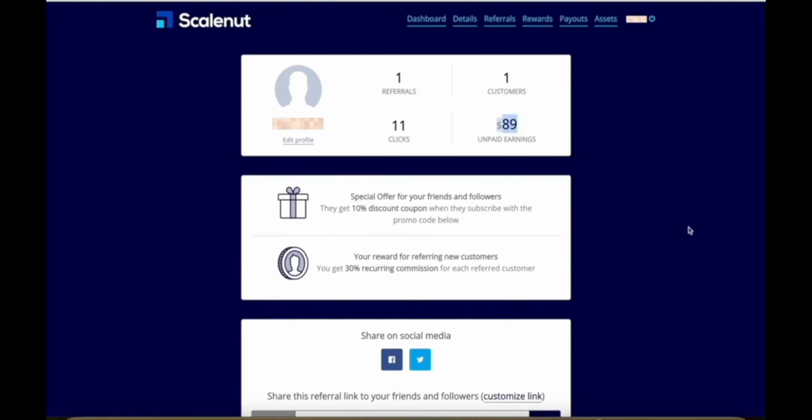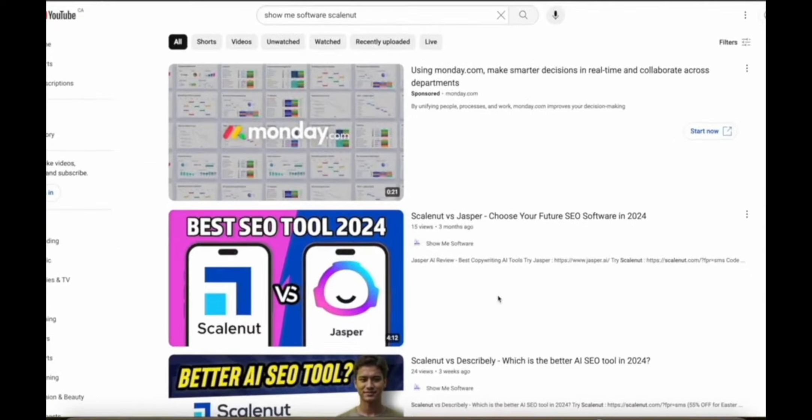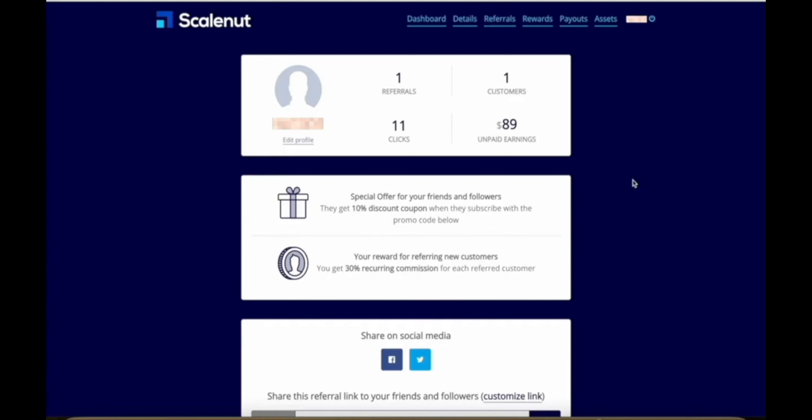$89 might not sound like a lot of money until you look at the videos on my channel that actually led to this result. These are some of the videos I posted on my channel, ShowMeSoftware — ScaleNut vs. Jasper — only 15 views, 24 views, 10 views, 2 views, 3 views, 7 views. I have about 10 or so videos about ScaleNut posted, and mostly they're very short 2-minute videos with very, very few views, and that has already made me almost $90 in commissions. The person who signed up — as long as they stay subscribed to ScaleNut's subscription plan — every single month I'm going to earn about $45, so this number is going to continue to go up.